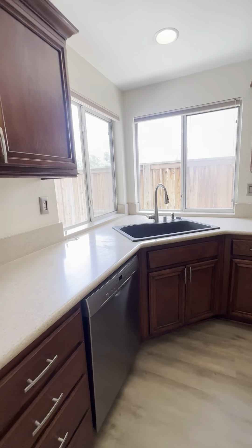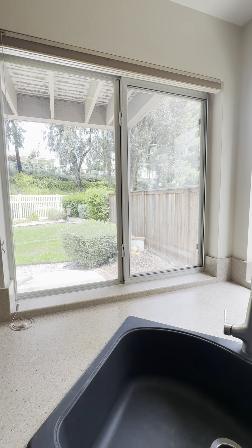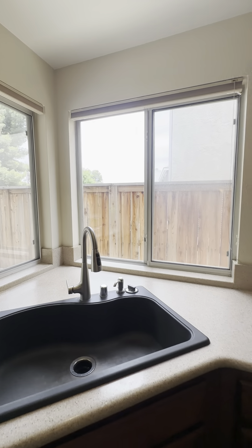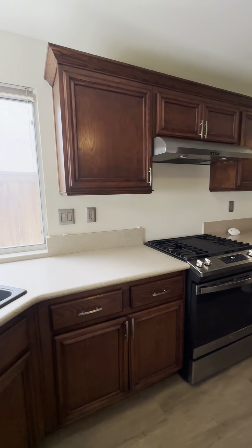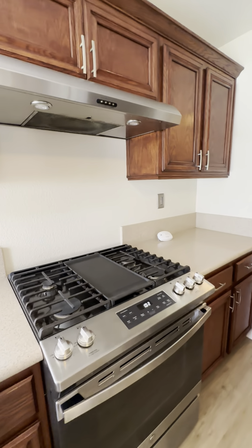Here's your dishwasher space off to the left. Your sink looks out to the backyard — we'll go out there in just a minute. Gas oven.